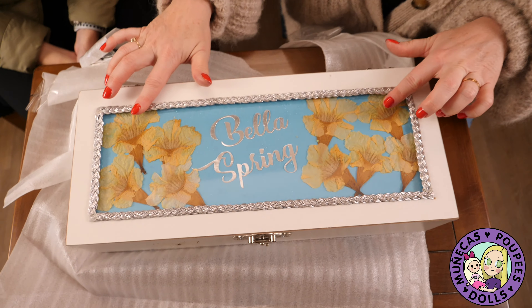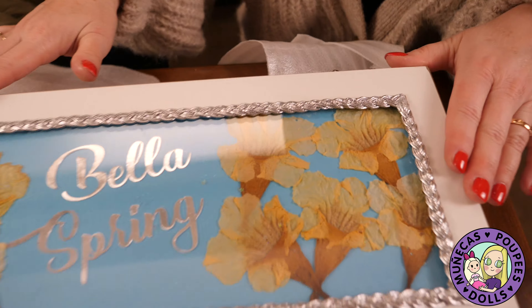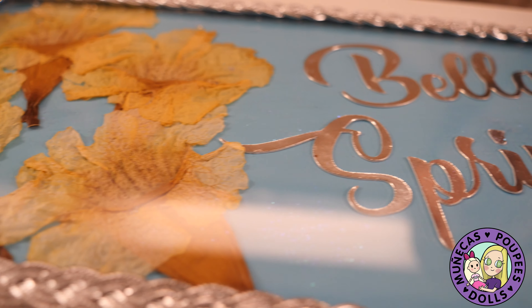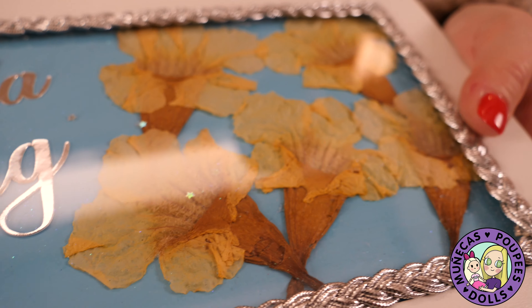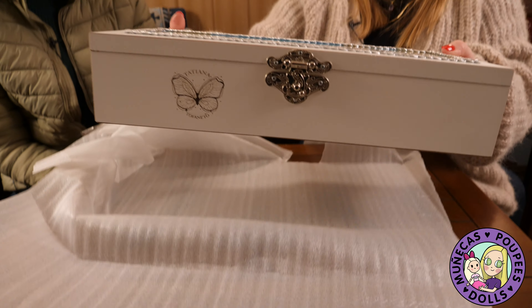I'm loving porcelain BJD. Oh my gosh, look at this. Now these are real Ipe flowers from our tree. It's in our house and we dry them. That's amazing. This is so beautiful. This is heirloom quality. Like this is gorgeous.